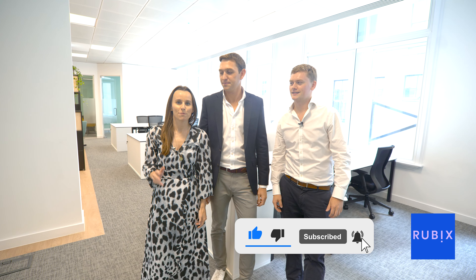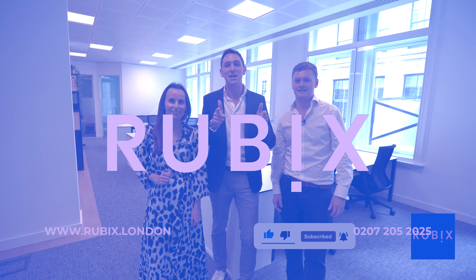And as ever, if you've enjoyed the video, please don't forget to like and subscribe, and hit the notification bell. Bye-bye.